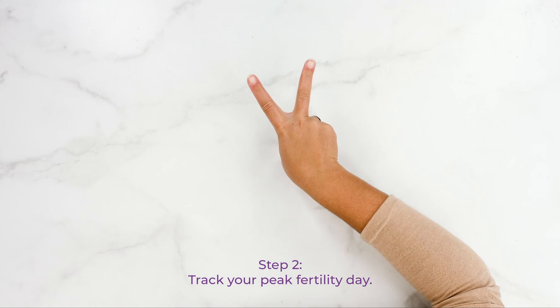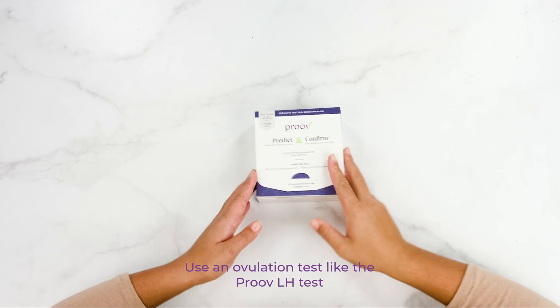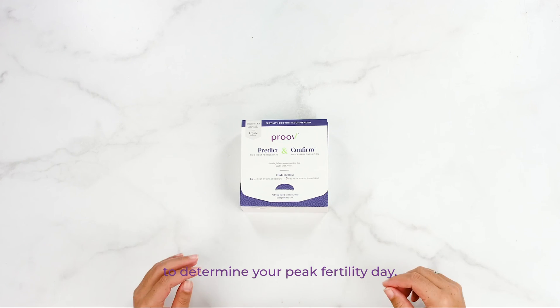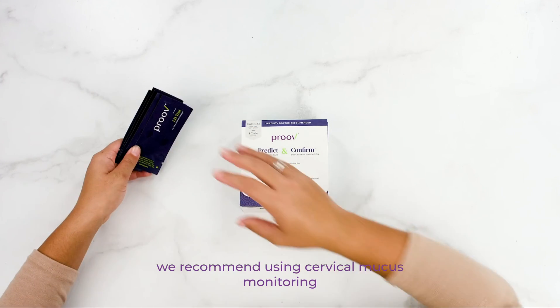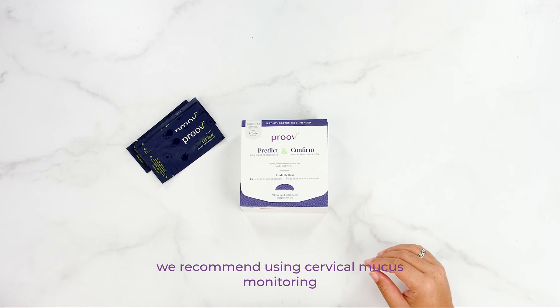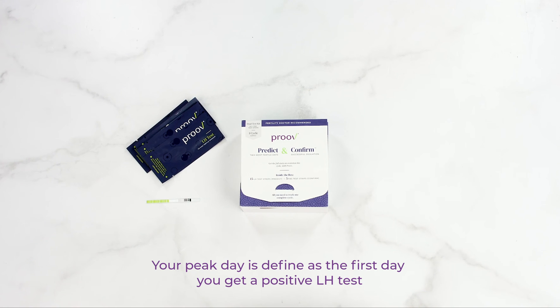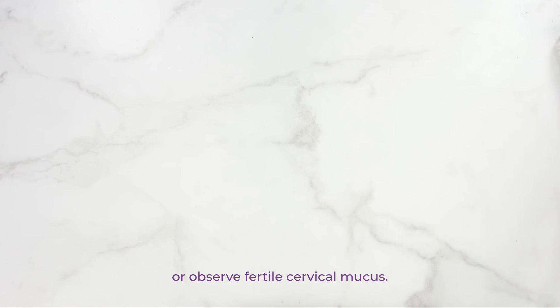Step 2: Track your peak fertility day. Use an ovulation test like the PROVE LH test that comes in the PROVE Predict and Confirm Kit to determine your peak fertility day. If LH tests don't work for you, we recommend using cervical mucus monitoring or a fertile window tracking device of your choice. Your peak day is defined as the first day you get a positive LH test or observe fertile cervical mucus.